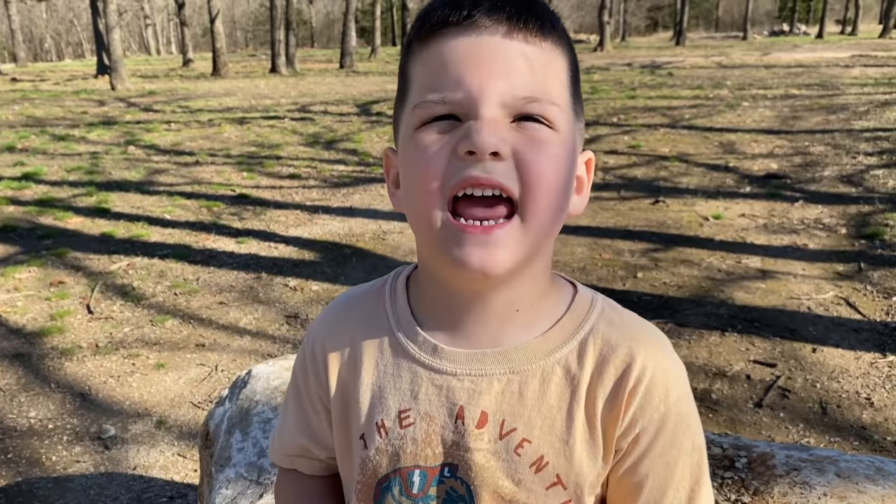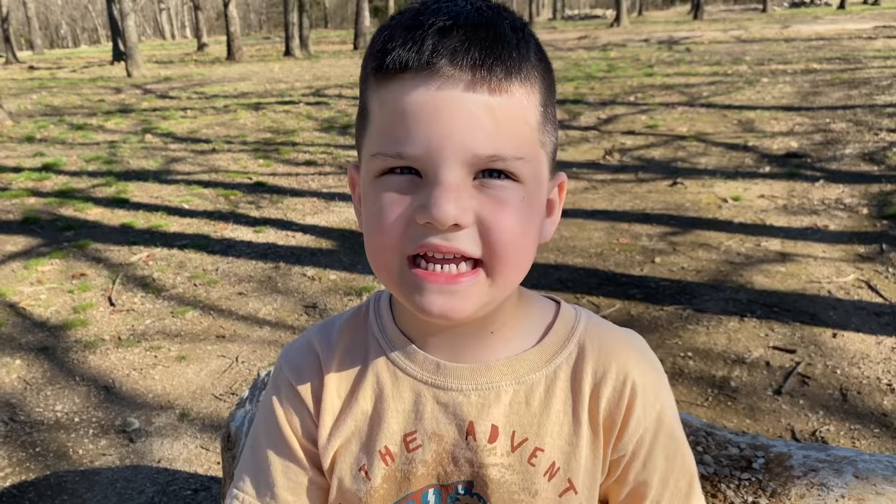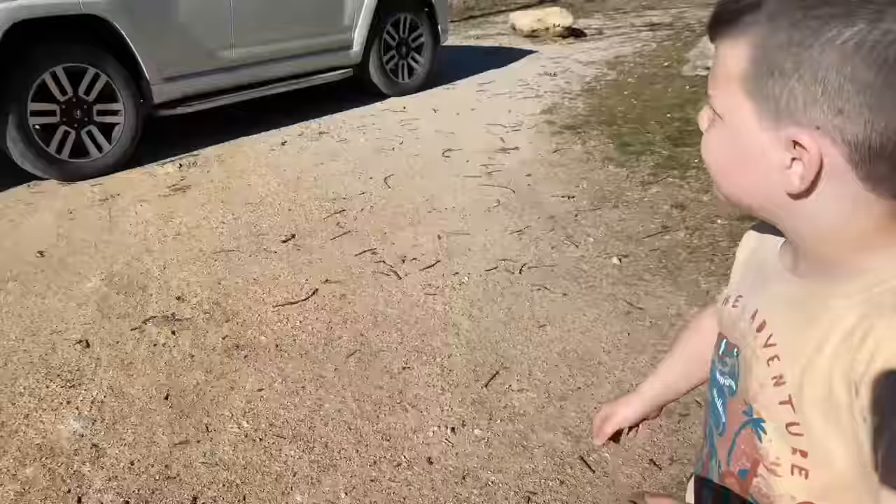Hey guys, it's me Caleb, and today we're going to do a bug hunt with my friend. We need my cool bug hunting kit. We better go find dad. There's dad — I think he's got the bug hunting kit over here.